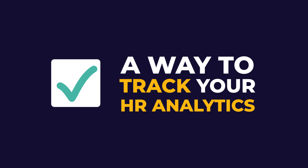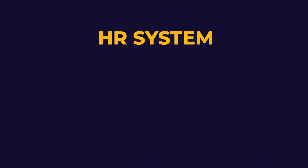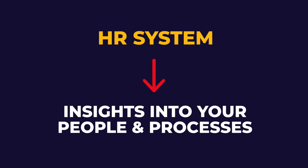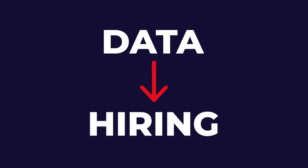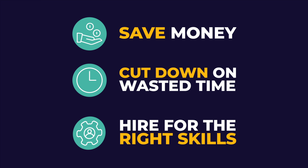So how do you start? First you need to have a good way to track your HR analytics. This can be done using an applicant tracking system that is good at reporting for hiring purposes, or an HR system that can give you insights into your people and processes. When data is applied to hiring, HR analytics can help you save money, cut down on wasted time, and hire for the right skills. While there are hundreds of things you can track, let's focus on three important ones to get you started.